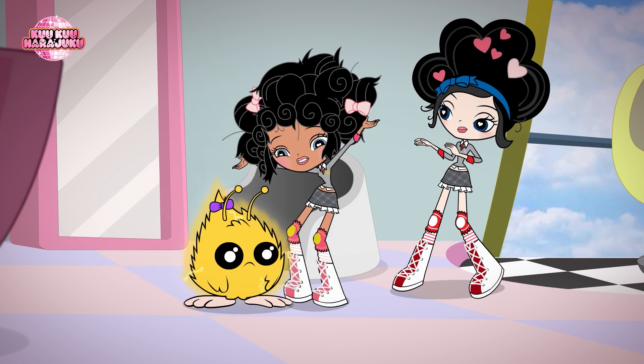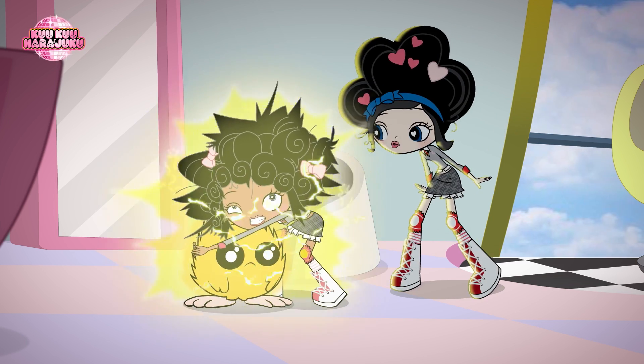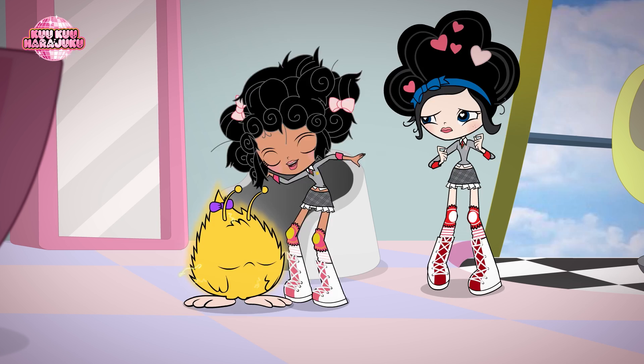And the 'wow, you just look so amazingly kawaii, I just have to hug you' hug. You need a hug.